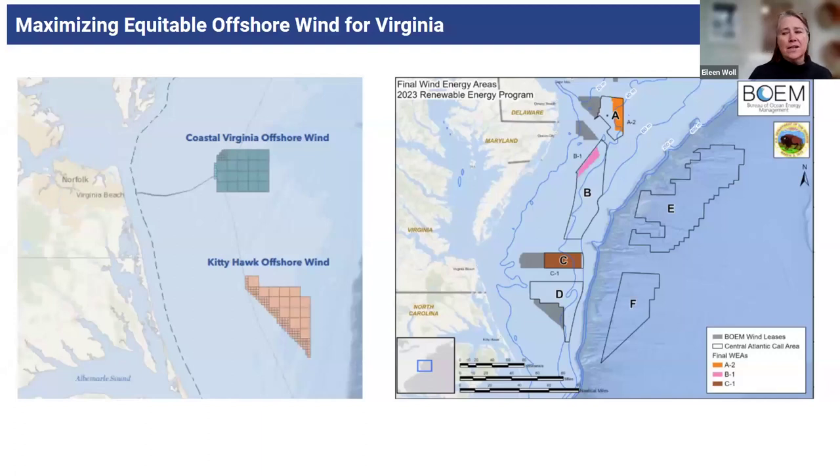I'm excited about offshore wind primarily because of all the potential we have. This slide shows you the current projects off the Virginia coast. You'll see the Coastal Virginia Offshore Wind project that Dominion is establishing, coming online with its 2,600 megawatts of power by the end of 2026. We also have off the coast of North Carolina the Kitty Hawk project that Avangrid is developing that will come online into Virginia.